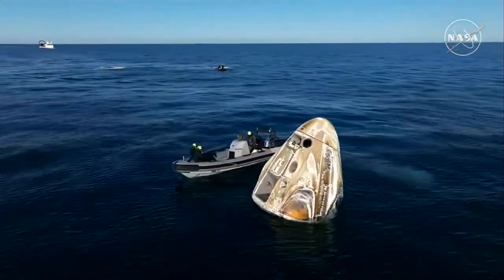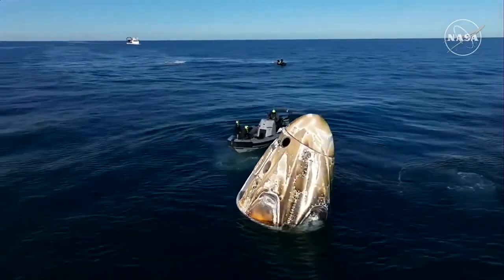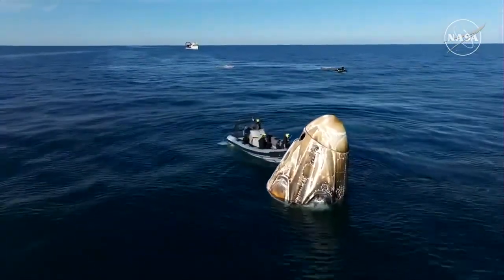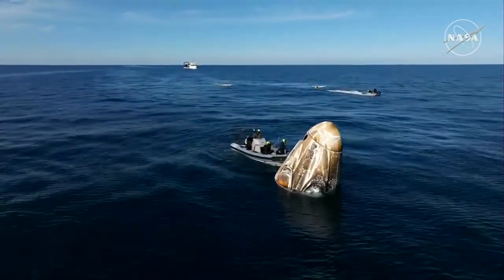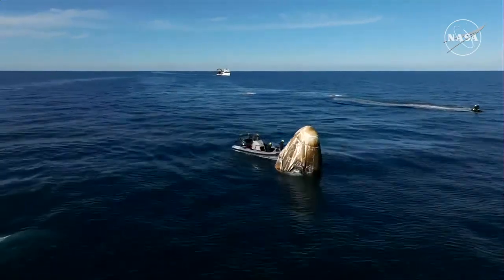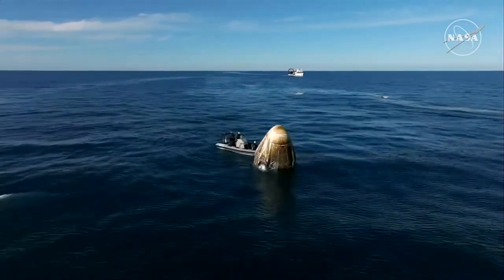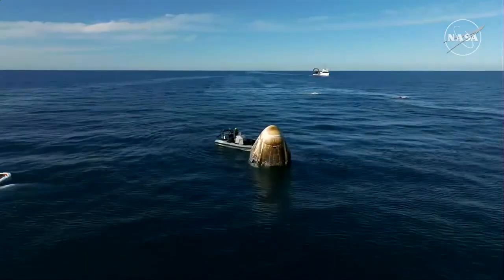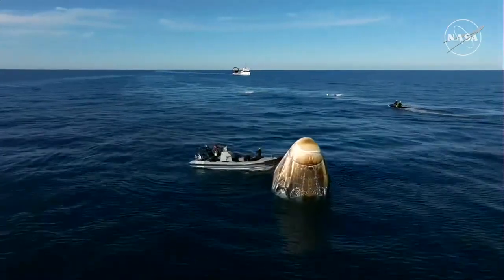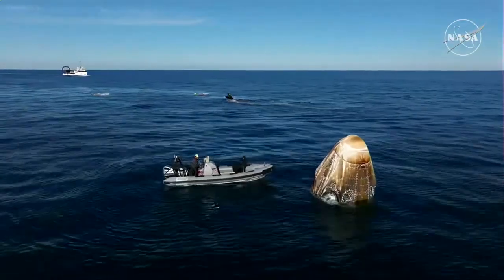As we continue to await the recovery of Dragon spacecraft with NASA astronauts Nick Hague, Sunny Williams, Butch Wilmore, and Roscosmos cosmonaut Alexander Gorbunov inside, Dragon has already autonomously completed several steps to safe itself following splashdown. We are continuing to see Dragon in what is known as stable one configuration — that's the ideal configuration following splashdown. It's upright and in the right configuration to be hoisted into the recovery vessel Megan, which you can see approaching in the background.